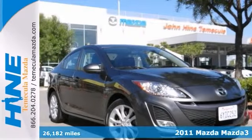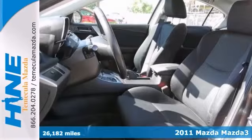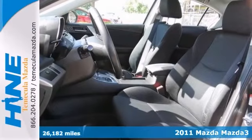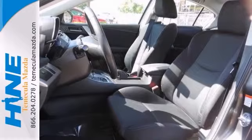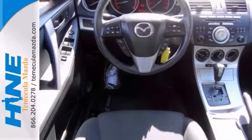Confused about which vehicle to buy? Well, look no further than this gorgeous-looking 2011 Mazda 3. Great condition is one of the most desirable traits in a used vehicle, and this Mazda 3 is the definition of it.